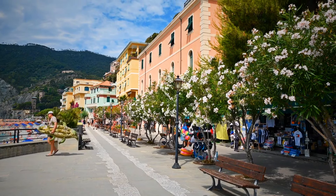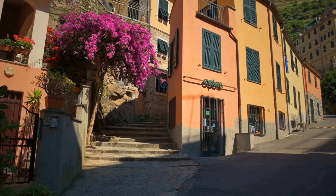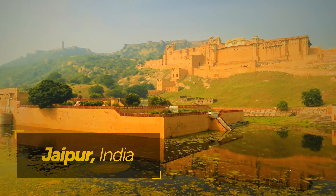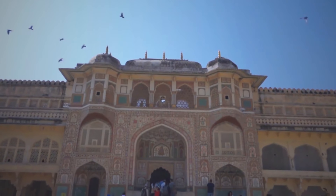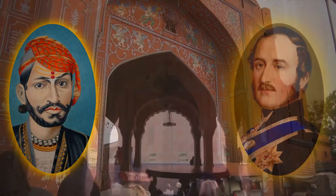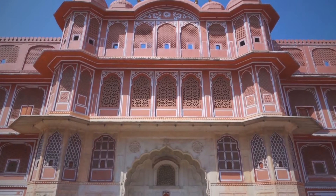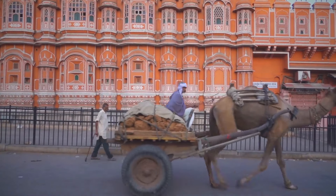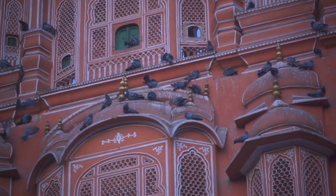Some buildings have coloring so specific that inhabitants are prohibited from changing it by law — such as in Jaipur, India, the Pink City. Its numerous buildings in shades from dusty rose to fuchsia date back to the 1800s. Rumor has it that the Maharaja Sawai Ram Singh literally painted the whole town pink to welcome Prince Albert, choosing that color because pink subtly implies hospitality. Jaipur's blue counterpart is Chefchaouen in Morocco, painted blue by locals who say it symbolizes the Mediterranean Sea, keeps homes cooler, or even repels mosquitoes.